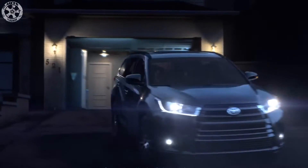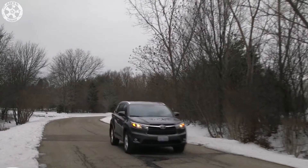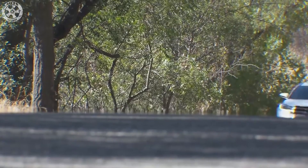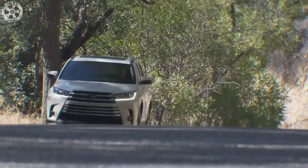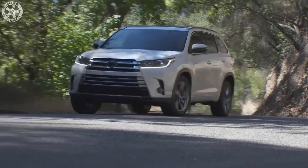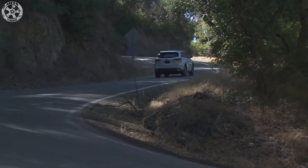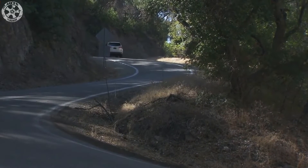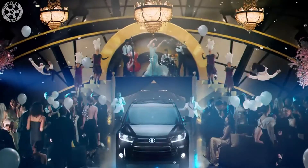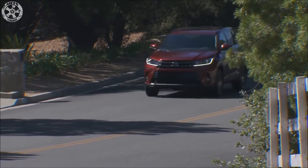Updated for 2017 along with the rest of the Highlander lineup, the hybrid as before marries a V6 engine to a 167hp motor/generator to power the front wheels, with a second 68hp electric motor fitted to the rear axle providing on-demand all-wheel drive. The engine, however, is new and for the first time is shared with the non-hybrid Highlander. It now makes 295hp and 263 lb-ft of torque — improvements of 64 horsepower and 48 lb-ft over the previous model — nudging the hybrid's total output, taking into account both electric motors, from 280 to 306hp.